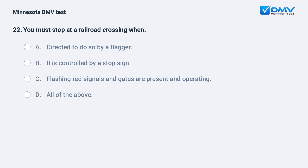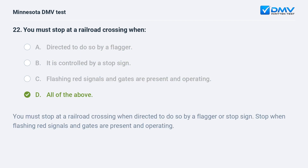You must stop at a railroad crossing when: A) directed to do so by a flagger, B) it is controlled by a stop sign, C) flashing red signals and gates are present and operating, D) all of the above. D, all of the above. You must stop at a railroad crossing when directed to do so by a flagger or stop sign. Stop when flashing red signals and gates are present and operating.